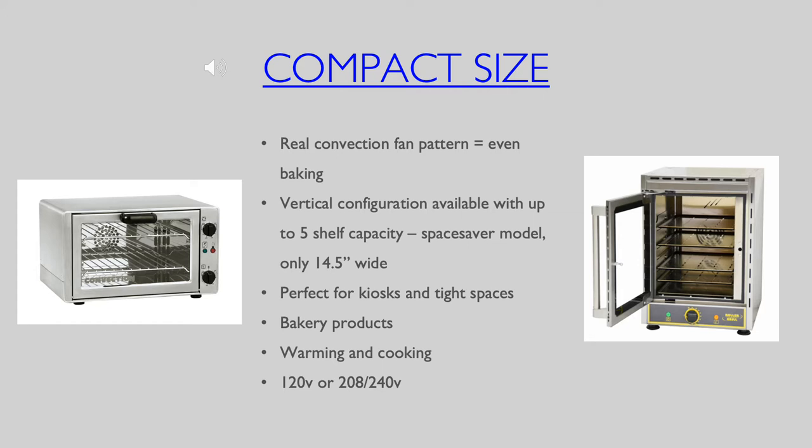For especially small spaces, Equipex offers a vertical configuration with five shelf capacity. Some of the compact size models also feature high speed quartz heating elements to turn the oven into a broiler in seconds.